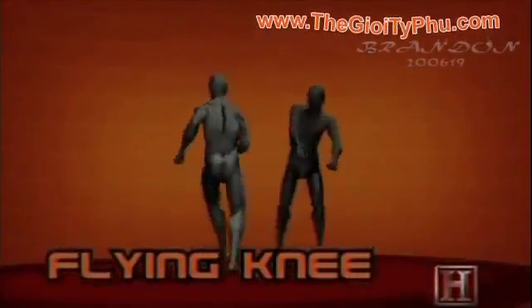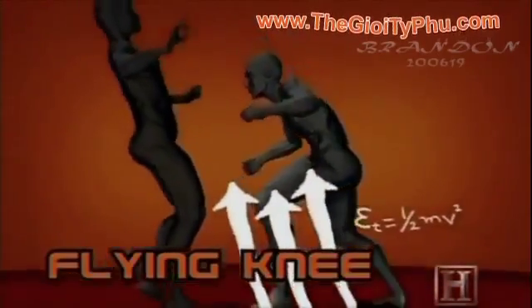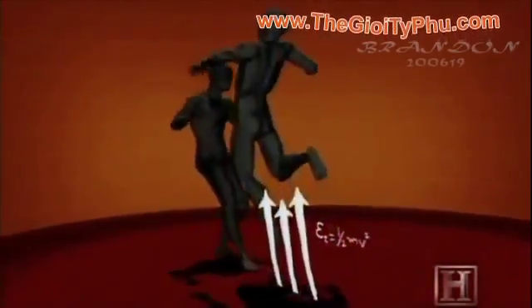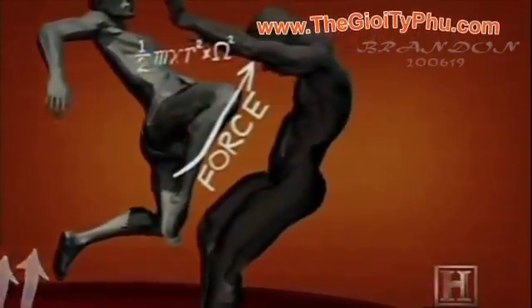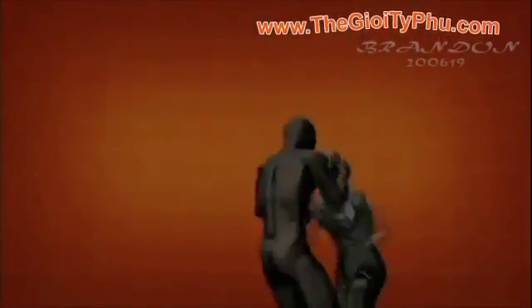Like the Hanuman move, the flying knee relies on the explosive power of the legs. But rather than spread the power of a blow over two fists, it concentrates it into the spear point of the knee and combines it with the force of gravity — the equivalent of hitting an opponent in the chest with a sledgehammer.